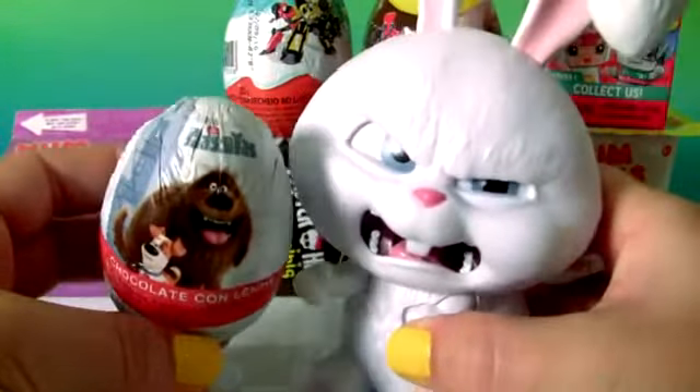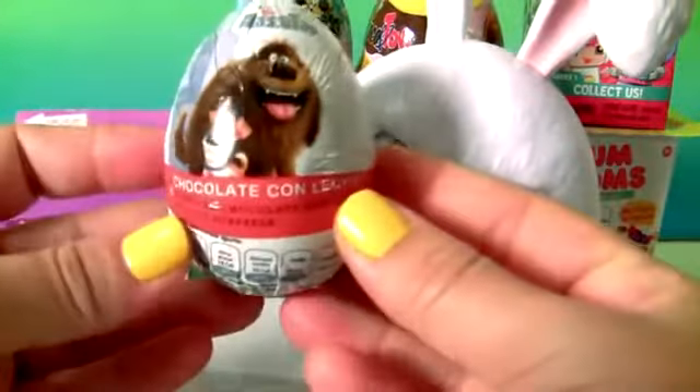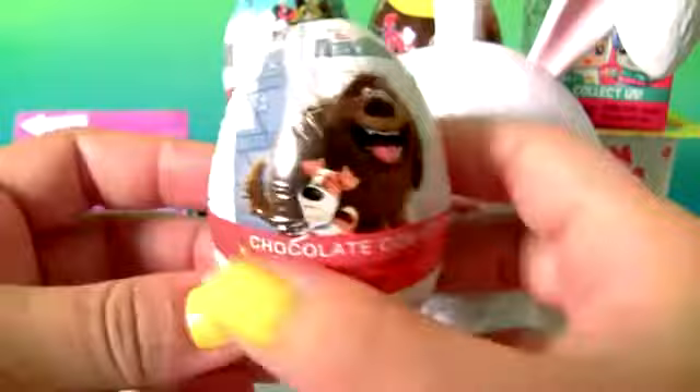The revolution has begun! The Secret Life of Pets. This is a chocolate surprise.